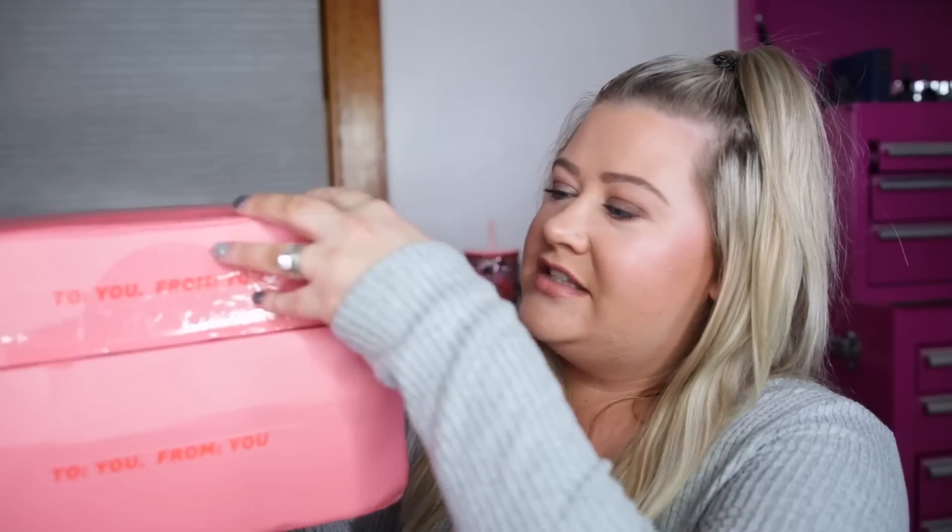Hey guys, welcome back to my channel. Today I'm going to be unboxing two of my Ipsy boxes. I did three last time but something happened with my small Ipsy bag — it went to some address in California and they have to resend it to me. So I decided I would do my Ultimate and my Ipsy Glam Bag Plus today. The big one is $50 a month and this one is $25 a month.